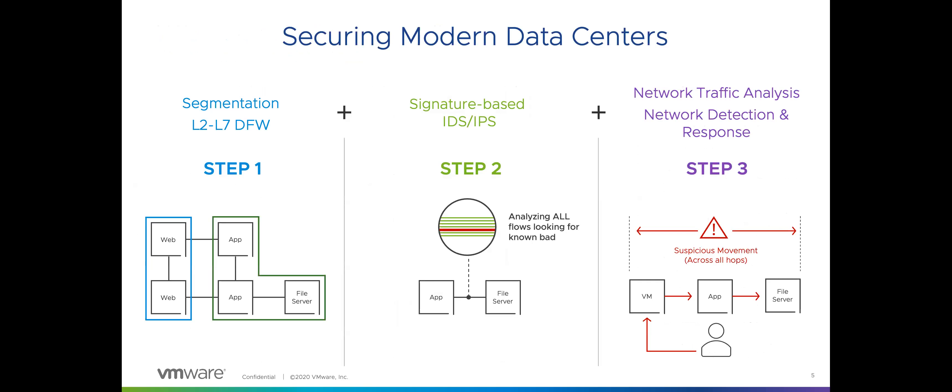These distributed capabilities enable a simple process to secure data center traffic. Step one: leverage the Layer 7 stateful firewall to provide segmentation, creating simple segmentation zones as guardrails inside your data center to prevent lateral movement. Step two: layer on IPS wherever needed to analyze traffic between workloads and look for known bad. Step three: when ready, add advanced threat prevention capabilities to detect and prevent more sophisticated threats and anomalies, giving you visibility beyond the perimeter firewall.